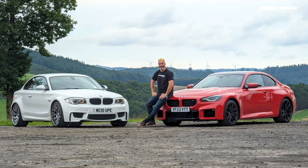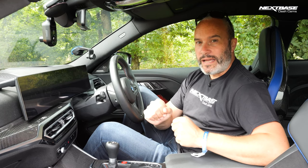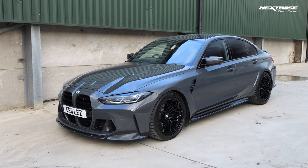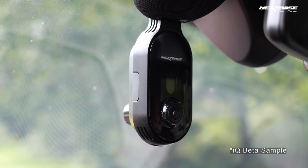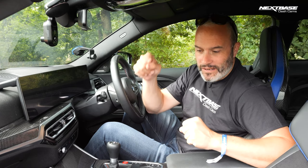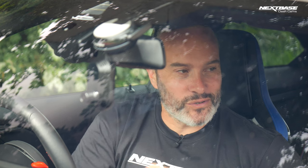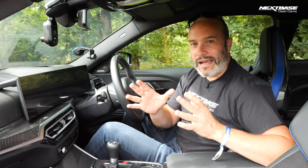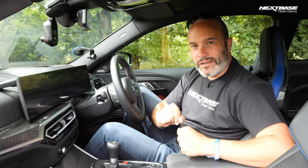Big thanks to Nexbase for sponsoring this video and actually making this entire Nürburgring trip possible. As many of you might know, I've run Nexbase dash cams in my cars for about the past 10 years — most recently their flagship 622 in my M3 saloon, which has now swapped into my M3 Touring. On this particular trip, PetrolPed and I have been very lucky to trial their pre-production IQ. Make sure you keep an eye out on Nexbase's website for when they release it — I'll put a link below in the description and in the pinned comment. If you want to pick up the wonderful 622 in the meantime, use that link. Once again, thanks to Nexbase for sponsoring this video. Let's go jump in the 1M and take it out on the road.